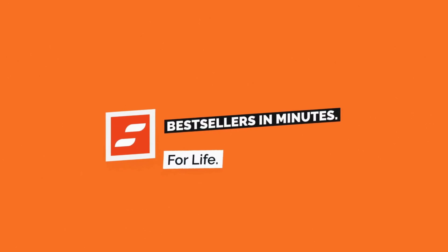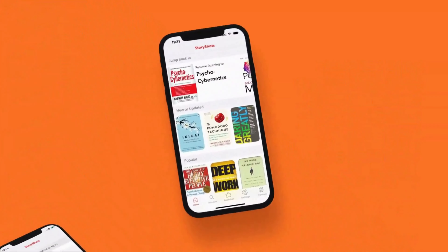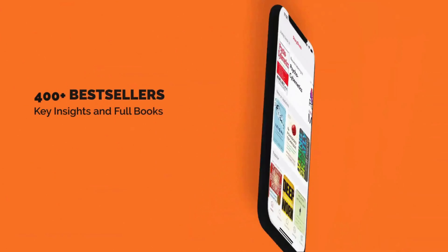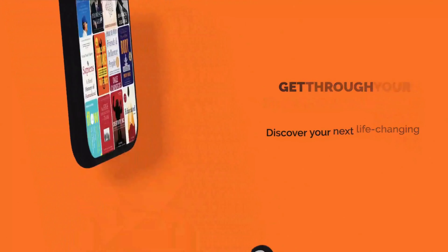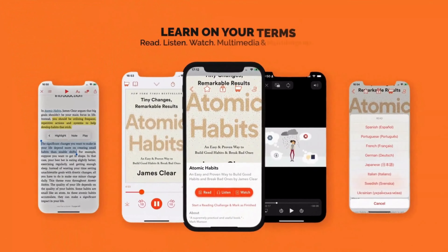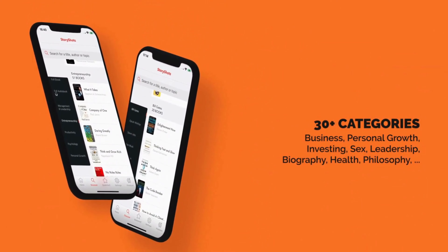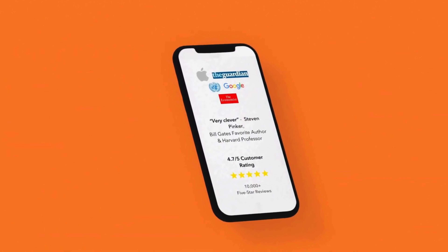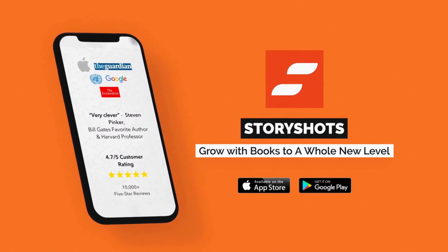This is the end of part one of the free summary of this book, where we've shared some of the most critical facts about preventing the top killer diseases. If you're interested in learning more about each disease, the research behind the recommendations, and the Daily Dozen checklist for good health, check out the full summary on the StoryShots app. If you found this summary helpful, subscribe to our channel and share it with your friends and family. Thanks for watching and see you in the next video summary.